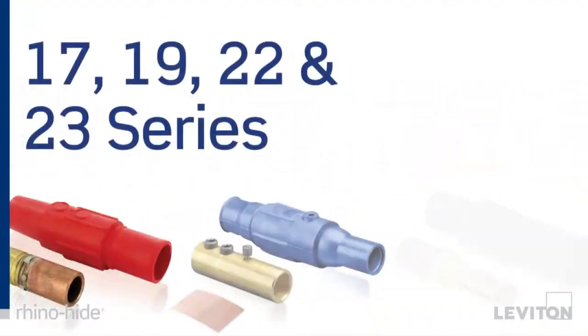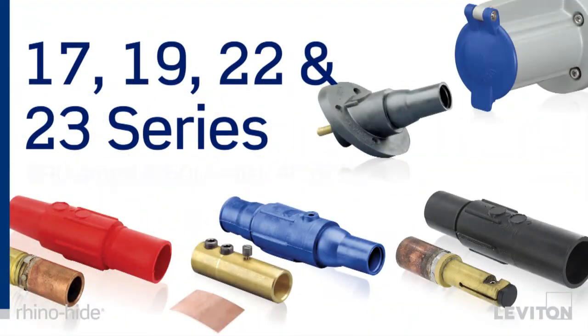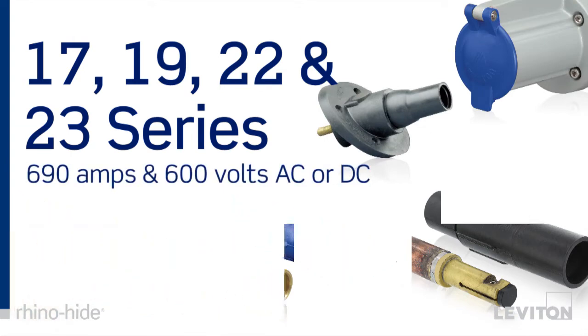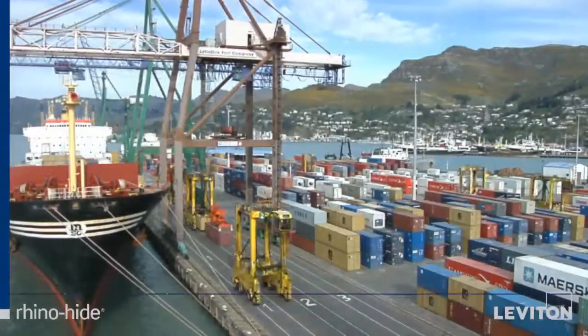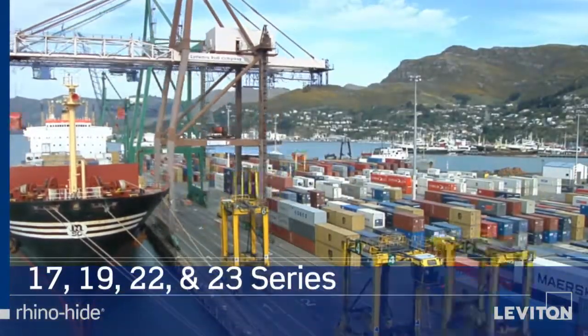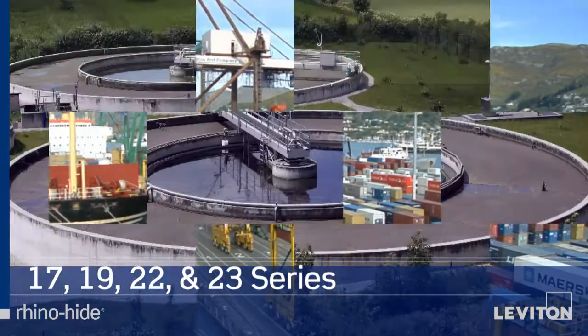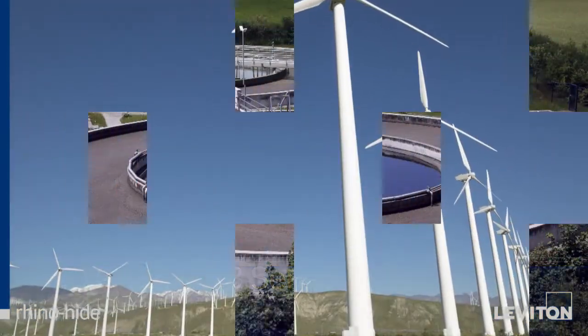RhinoHide 17, 19, 22, and 23 series devices are for applications requiring up to 690 amps and 600 volts AC or DC. These are commonly used in heavy industrial and rough usage environments such as shore power, wastewater treatment plants, wind turbines, and the like.